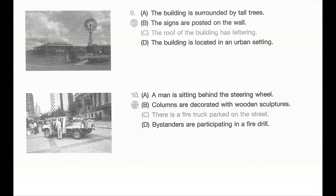Number nine. Look at the picture marked number nine in your test book. A: The building is surrounded by tall trees. B: The signs are posted on the wall. C: The roof of the building has lettering. D: The building is located in an urban setting.